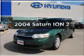Introducing the 2004 Saturn Ion. If you're looking for a first-rate auto, this one could be yours today. With an efficient four-cylinder engine connected to a smooth-shifting five-speed automatic transmission.